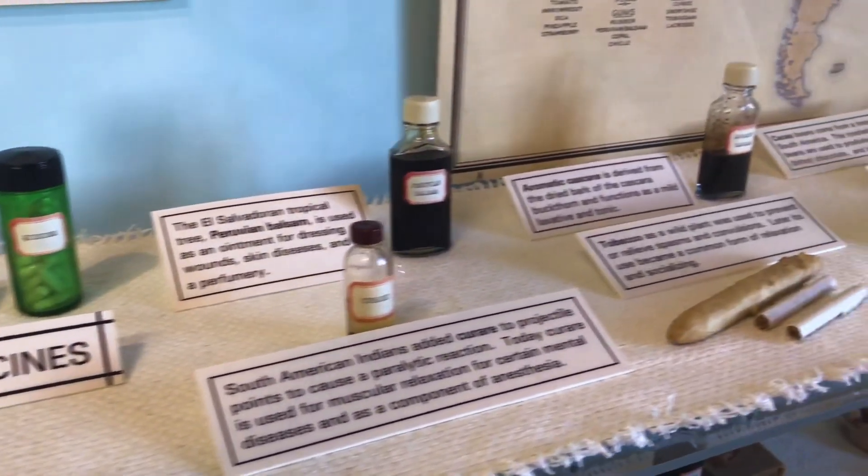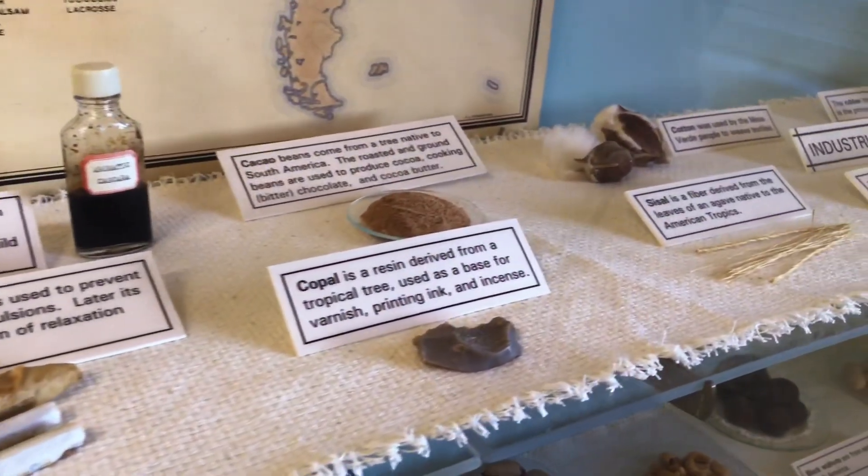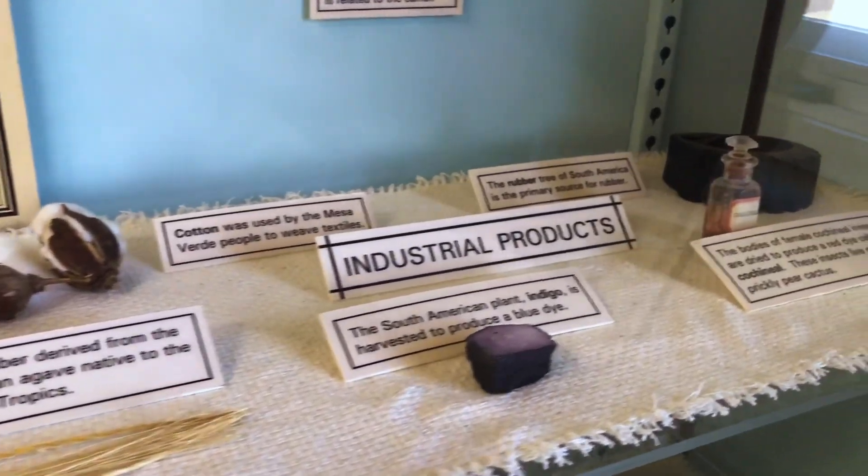This next case is really fascinating — these are all the things that we can attribute to Native Americans. There are so many: all different kinds of medicine, tobacco, cacao, cotton, several different kinds of industrial products. I used to watch a show called Hey Dude on Nickelodeon, and they had a moment where they decided to go without anything that had to do with Native Americans. In doing so, there were so many things they couldn't use, and they quickly realized they had a lot of gratitude to pay toward Native cultures. This case continues to go on — we're going to keep looking to know just how many things we wouldn't have today if it weren't for these wonderful people.